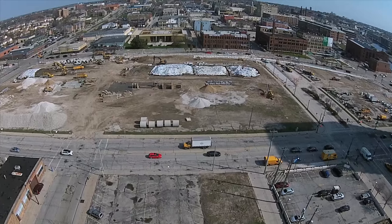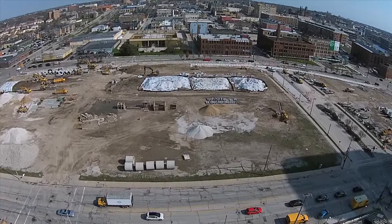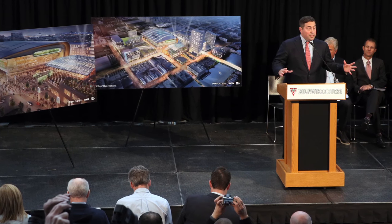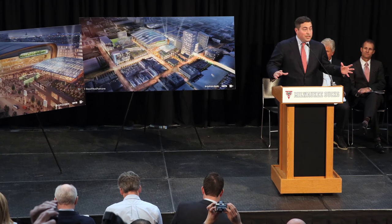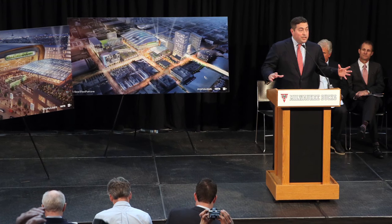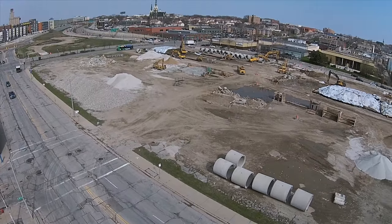Much of that is expected to occur on the Park East Strip between North Old World 3rd and North 6th Streets. One of those first projects could be tied to the arena's parking structure. The Bucks owners and city officials are planning for the structure to, at some point, include street-level retail space along with apartments to make it a true mixed-use development.